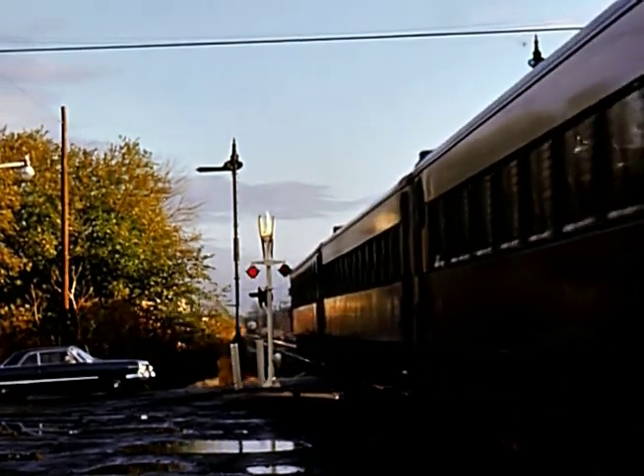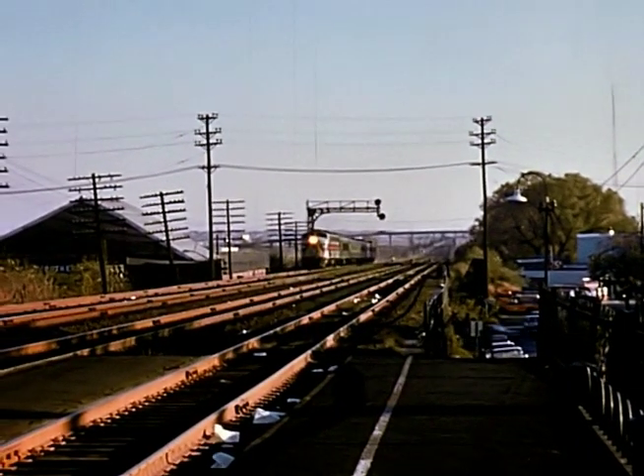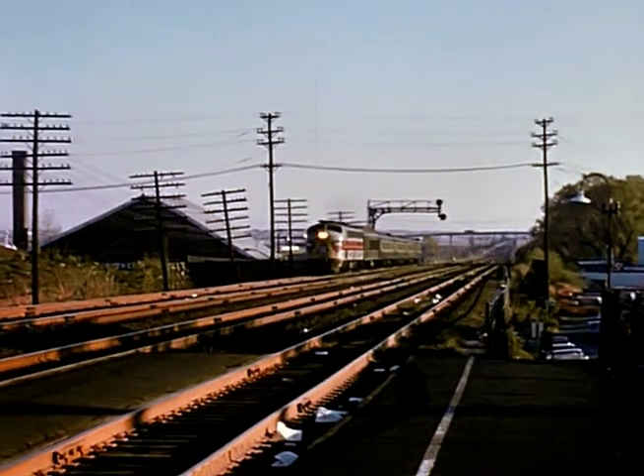That commuter went back to change his shorts. Here comes number 51, westbound at Rutherford Station.